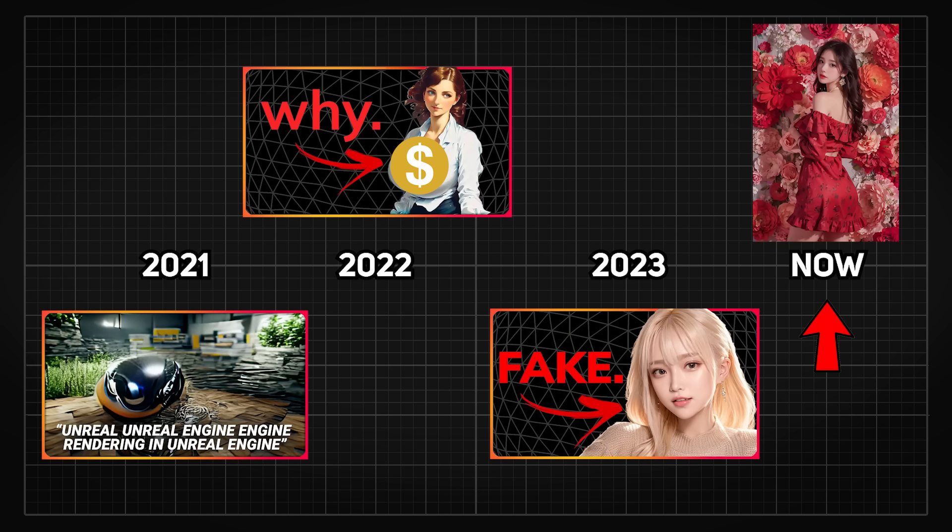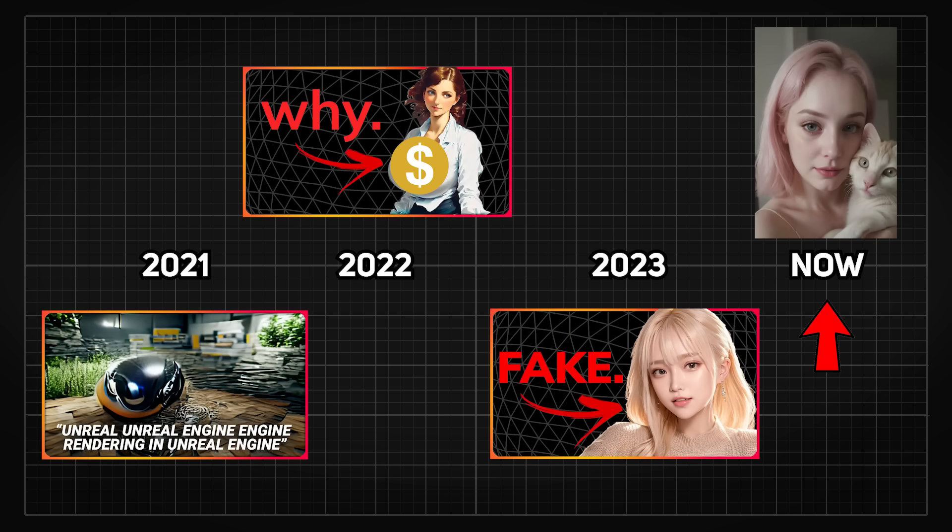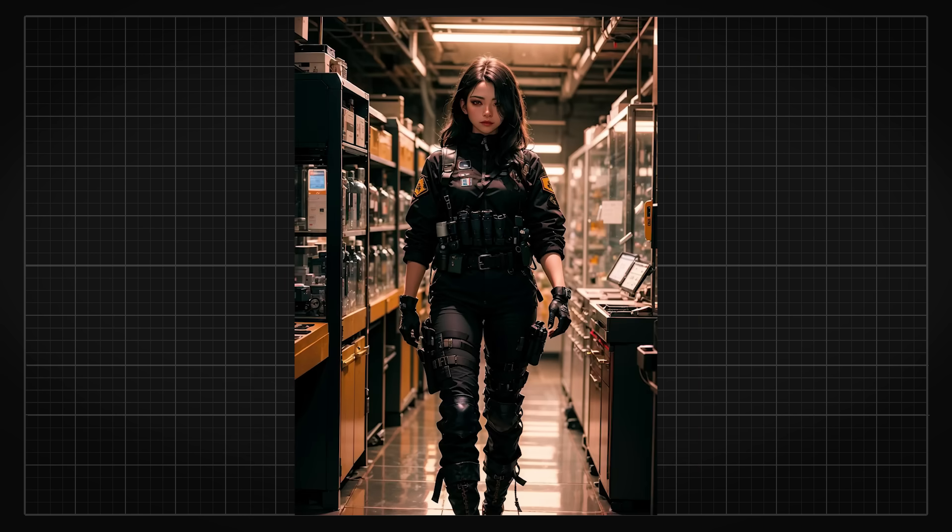And now, in contrast to before, not only do the faces look so real, but also the entire image — the lighting, the shadows, the color, even the effect from the camera lens can be generated from just text.